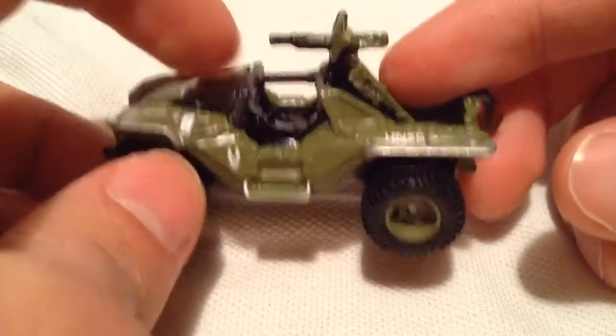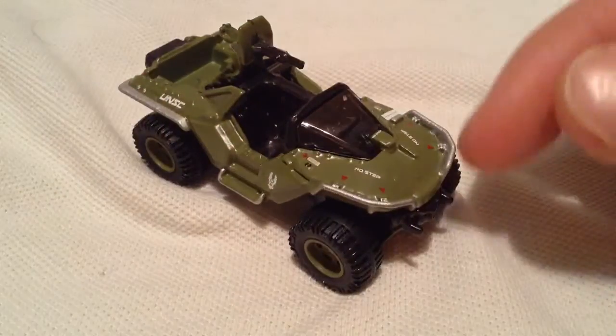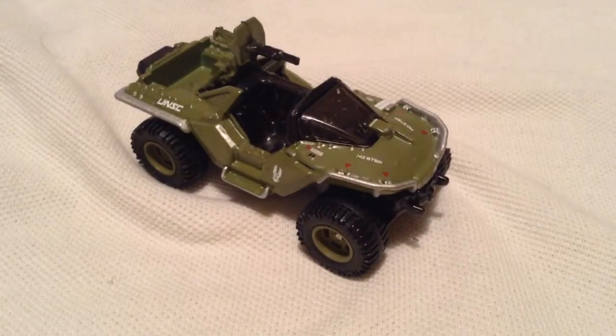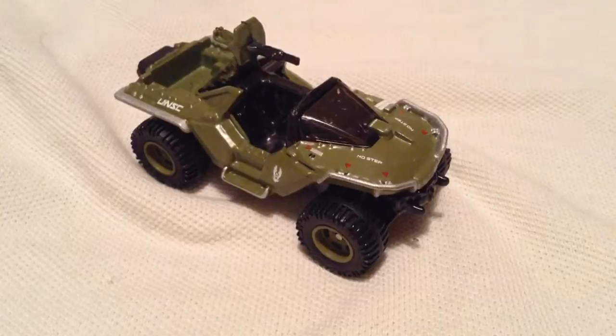Pretty much everything on here is metal, except the windows and whatnot. Very, very cool. Nice trim with the silver on the sides too. Alright, so there you have it. Thanks for watching — please check out my other videos and keep collecting!